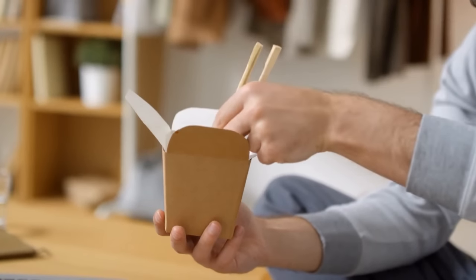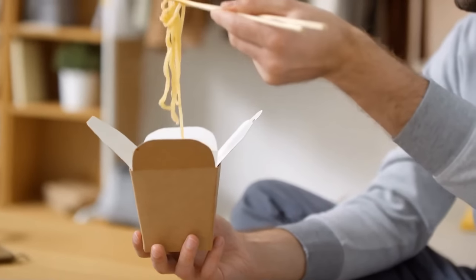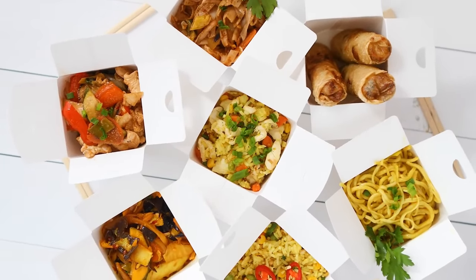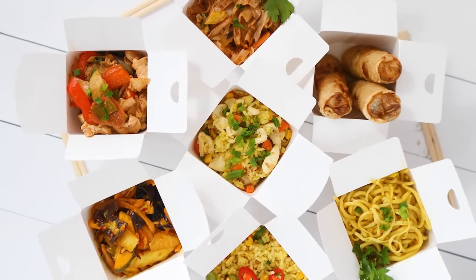You can open cardboard containers with Chinese food by expanding the paper walls and using them as a plate. This way, you'll get more space and cool down your food faster.